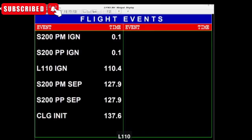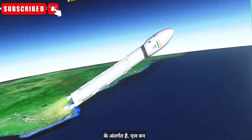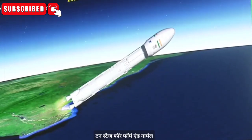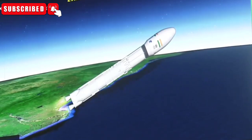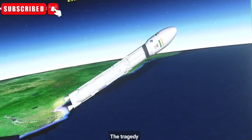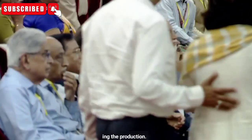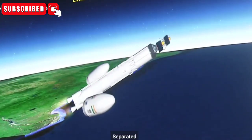After this, the L-110 stage is now under closed-loop guidance. L-110 stage performance normal. The trajectory of the launch vehicle is closely following the prediction.